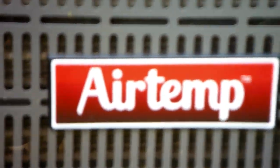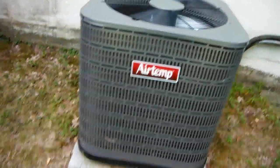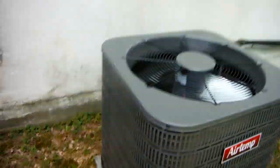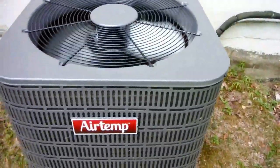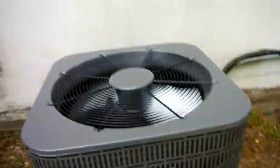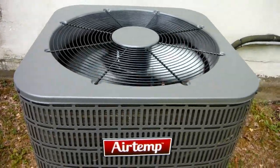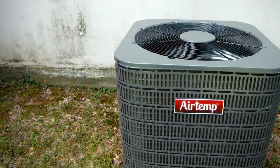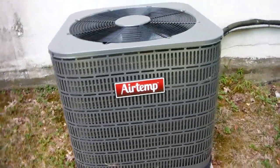They made good window units. Anyway, this is basically just a rebadged Nordine, but it was installed by the owner of an air conditioning and oil heat installation company, so the guy knows what he's doing.